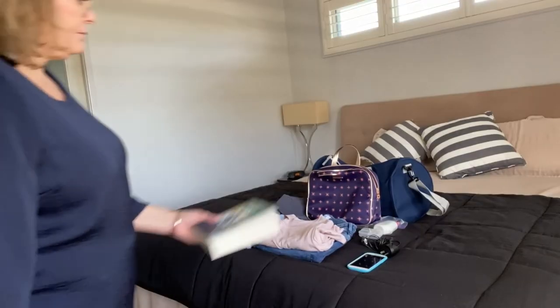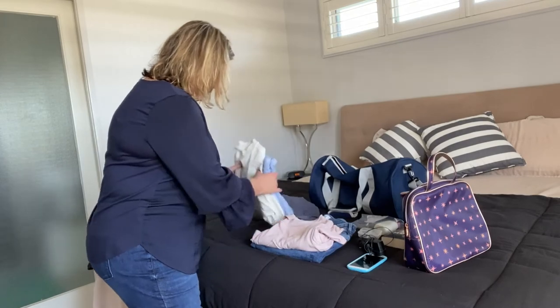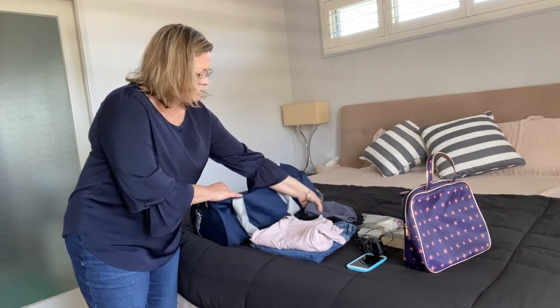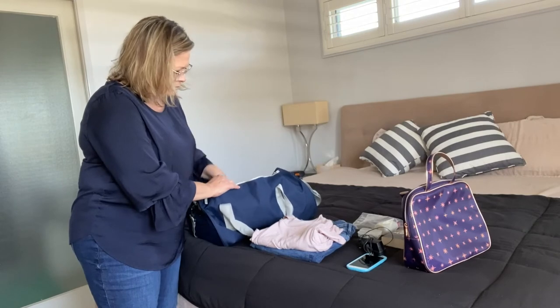Now my bag is almost packed. I still have a little bit of room to take anything that might be special to me — maybe something I sleep with, maybe a book, anything that is small and easy to carry and that will fit in my bag. Now that I have everything I want to take, I need to start putting it into my bag one by one so that everything stays neat and everything fits.